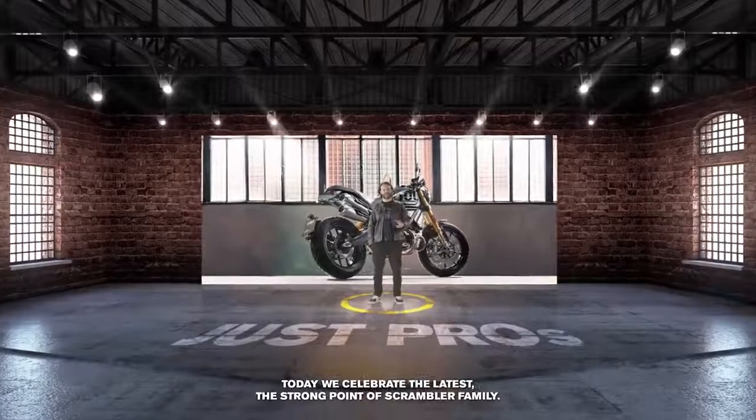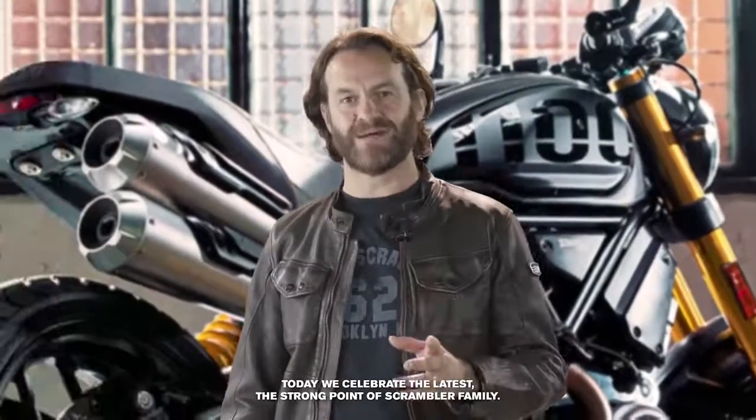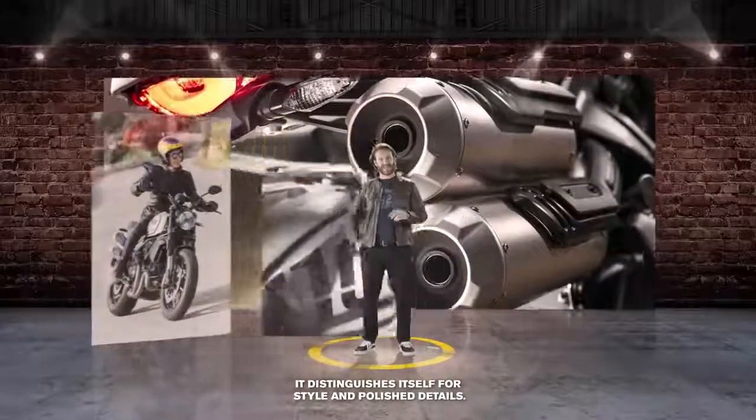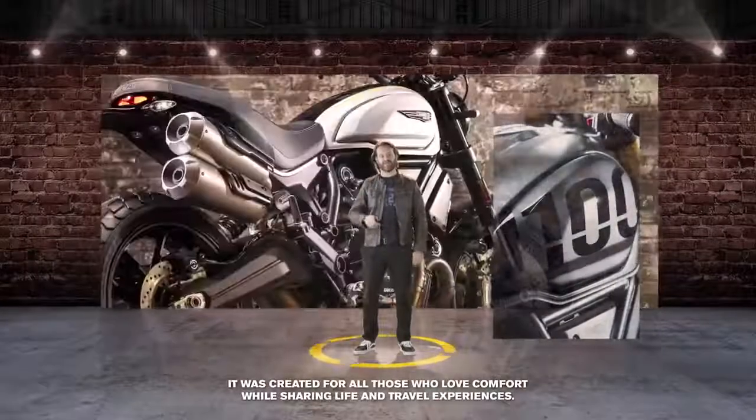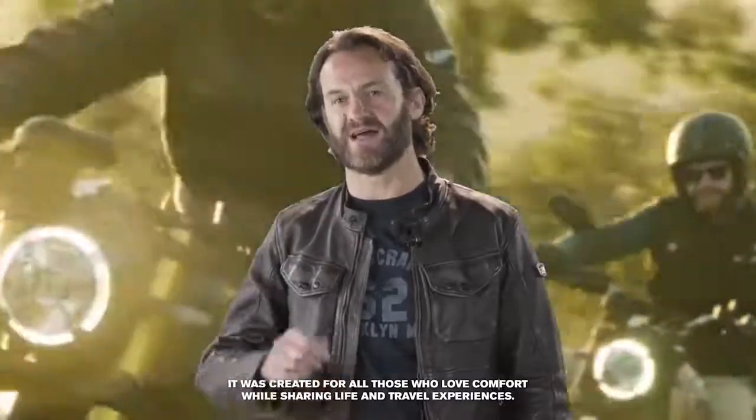Oggi celebriamo l'ultima arrivata, il modello di punta della famiglia Scrambler, che si distingue per stile, dettagli raffinati e pensata per chi apprezza il comfort e ama condividere esperienze di vita e di viaggio.